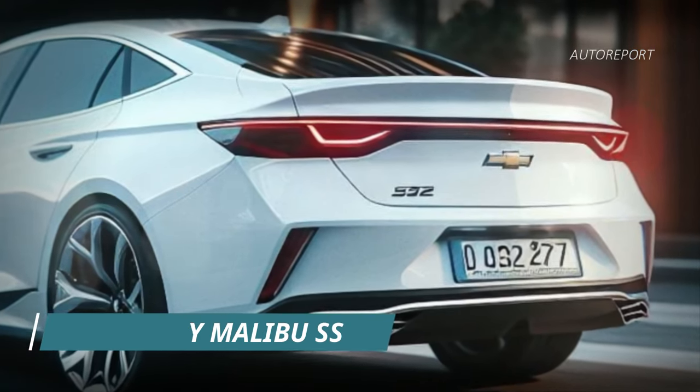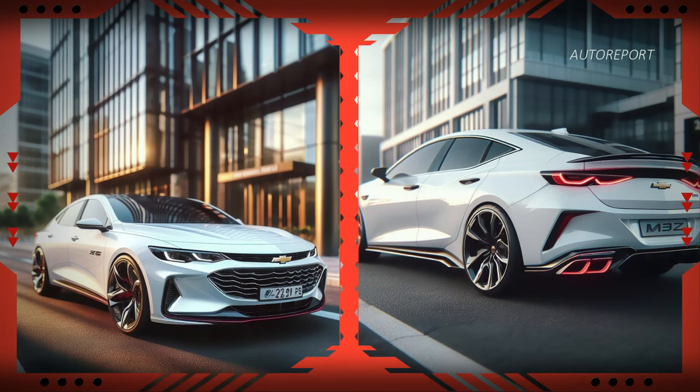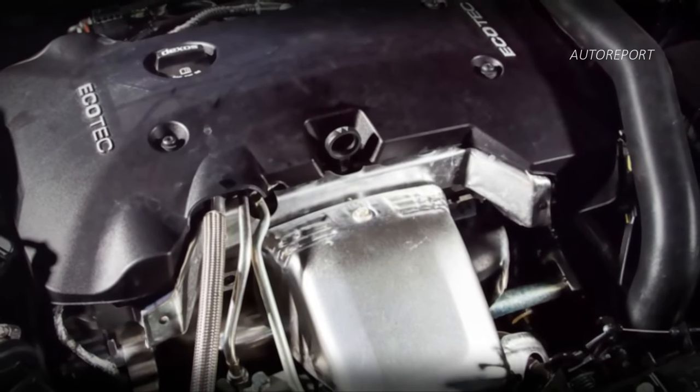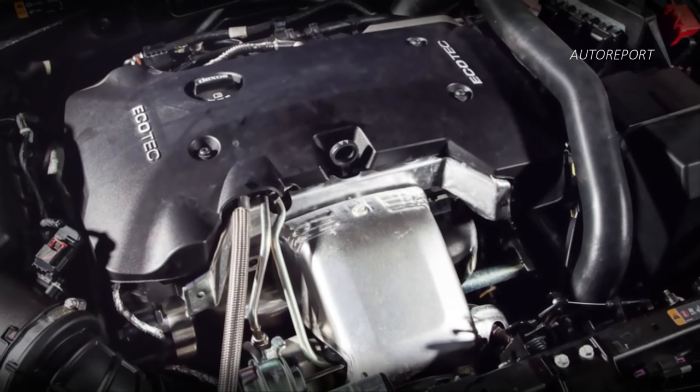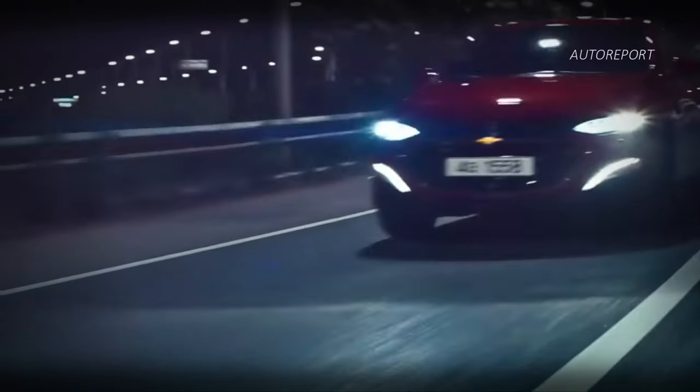Whether you're cruising down the highway or parked curbside, the Chevy Malibu SS commands attention like never before. Under the hood, the current Chevy Malibu packs a punch with its turbocharged 1.5L i4 LFV gasoline engine, delivering an impressive 163 horsepower and 184 pound-feet of torque.